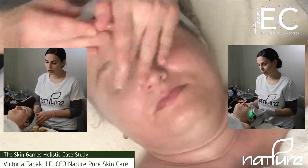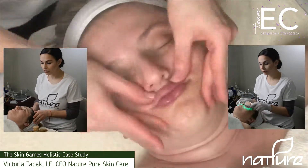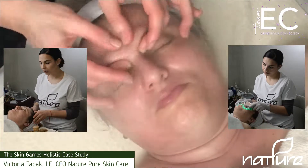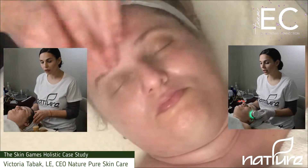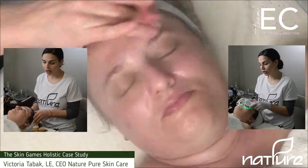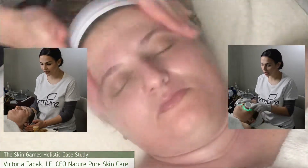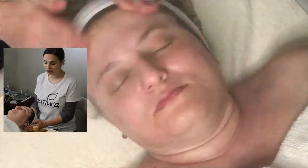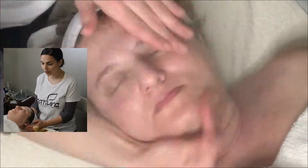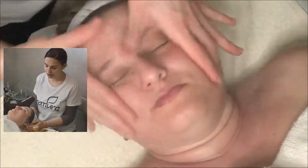Everything when it comes to holistic skin healing or holistic skin therapy is about consistency — improving from all aspects. The external, of course: the treatments, the home care, what she's eating, how she's handling her stress, her lifestyle, exercise or physical activity. All those different things contribute to how her skin looks and how she feels. Not only does it show on her skin how she feels, but when her skin is healthy, she feels much differently about herself as well.